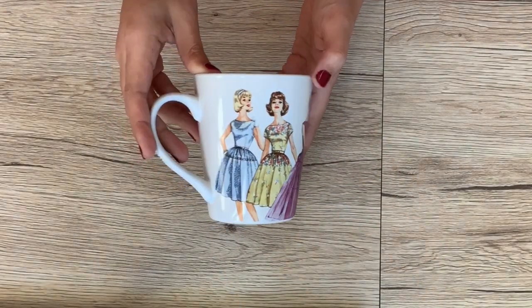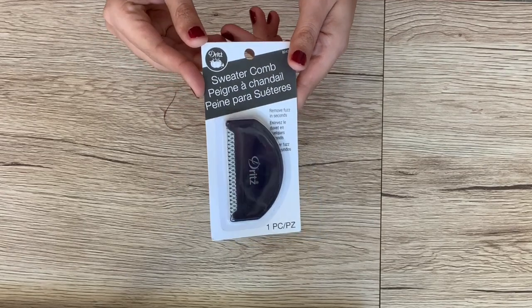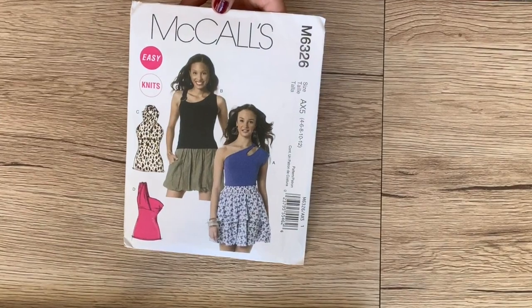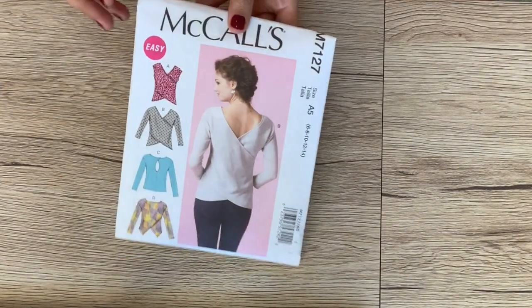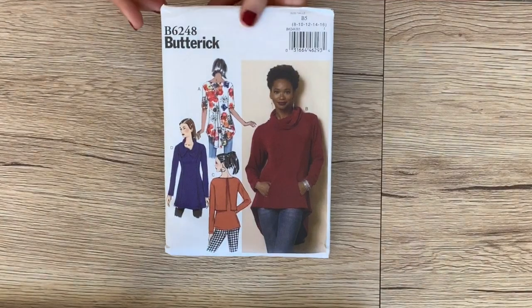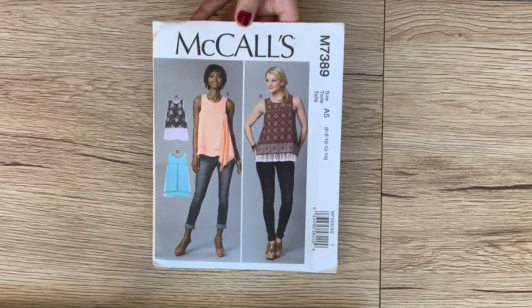We have this really cute Simplicity-themed coffee mug — adorable. A Dritz sweater comb; this gets all of the lint off of your clothes. Here are some patterns: McCall's 6326, it's a fun little top variation. McCall's 7166, which is like a crop top and a skirt. McCall's 7127, which is a sweater pattern. Butterick 6248, another sweater pattern. McCall's 7389, a little top with cute variations.